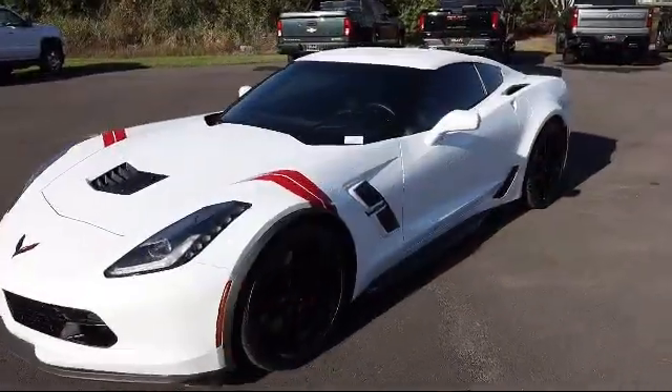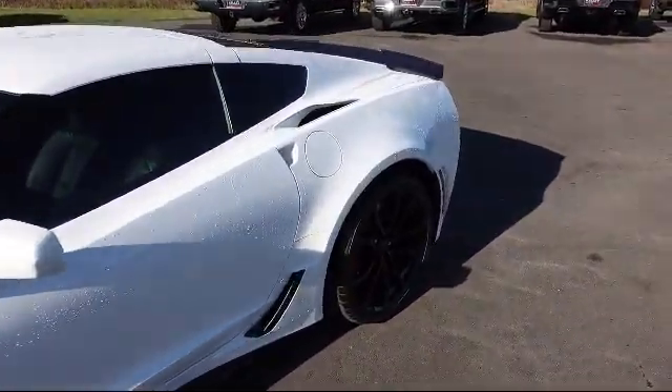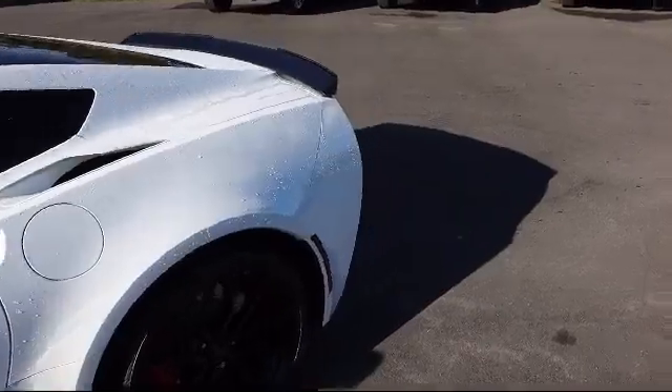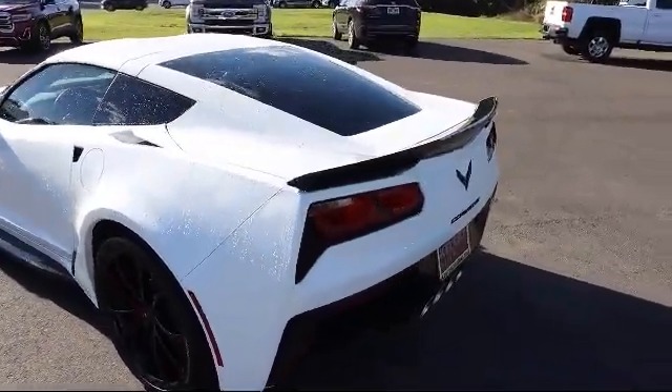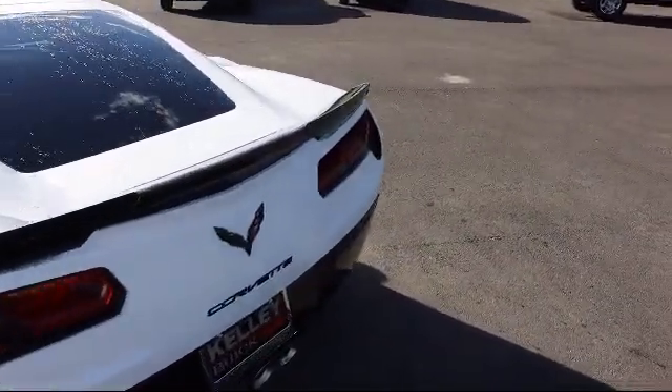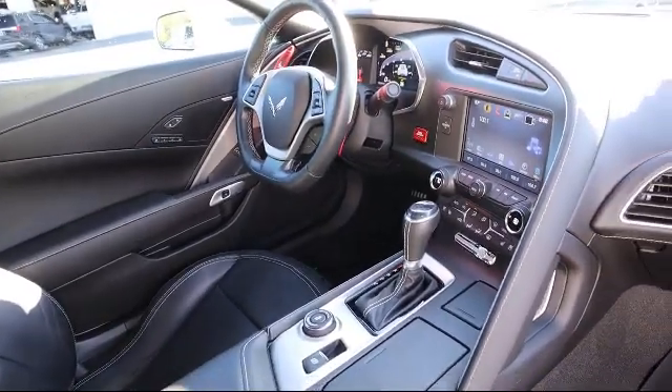Here at Kelly Buick GMC we have a friendly, reliable and knowledgeable staff who will help you drive home in the vehicle that's just right for you. We are your premier Tampa GMC and Buick dealer, and we can boast this because of our commitment to excellence in serving our customers. We have great financing deals and a team here to help you find the financing that's just right for you.